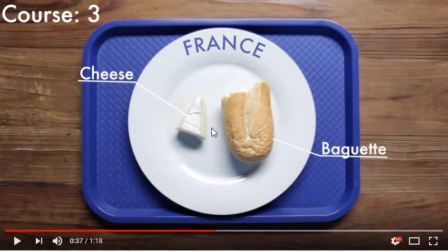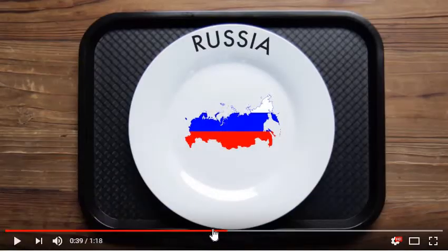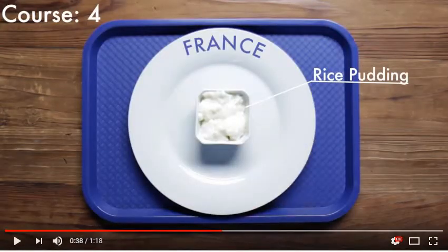Course three is kind of like an appetizer — what we have in America — just some cheese and baguette bread. And the final course was rice pudding. If you guys have never had rice pudding, it's actually pretty good. It's kind of like chocolate pudding but with rice, and it has a vanilla flavor to it.